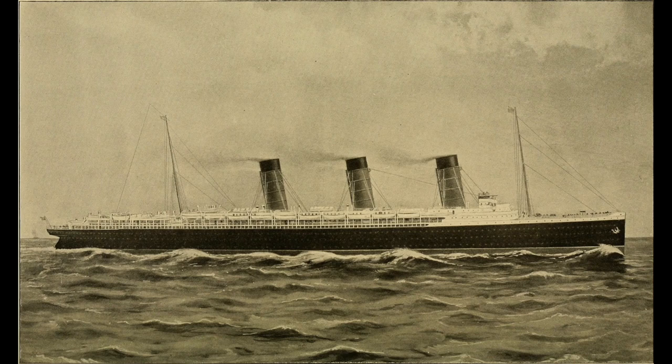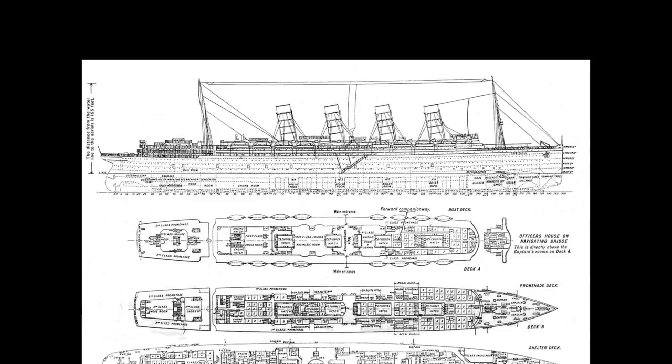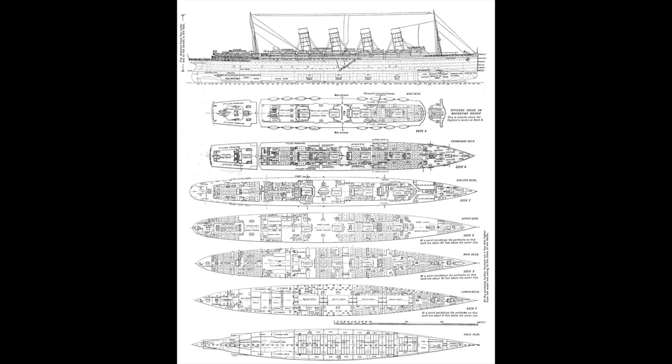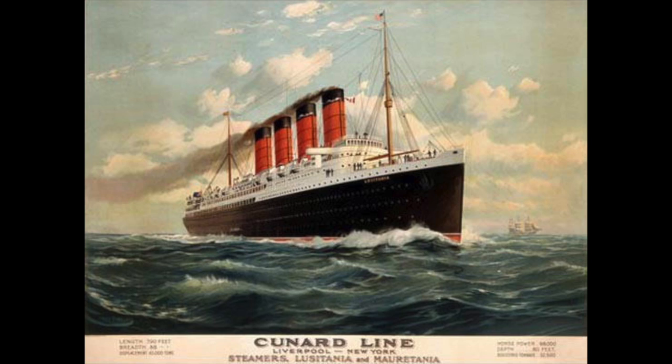When they were first planning out the design of these new ships, the original plan was that they would have three funnels. However, after learning about the speed requirements needed by the British government, the Cunard Line decided to add a fourth funnel so they could put more boilers into the ship and accommodate a bigger and more powerful engine. This is why these brand new ships would end up being four-funnel ocean liners. Throughout the rest of 1903 and into early 1904, the final plans for these ships were completed. It was also decided that the first ship to be built would be called the Lusitania, and its sister ship would be called the Mauritania.